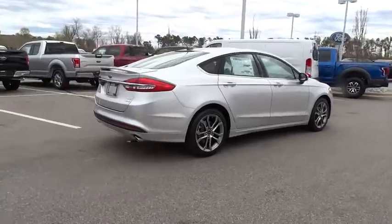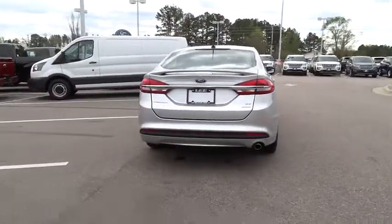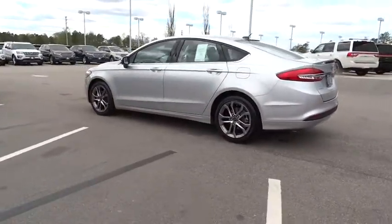Stability control, traction control, keyless entry, anti-lock braking system, power passenger seat, backup camera, steering wheel audio controls, Bluetooth, adjustable steering wheel, power steering.